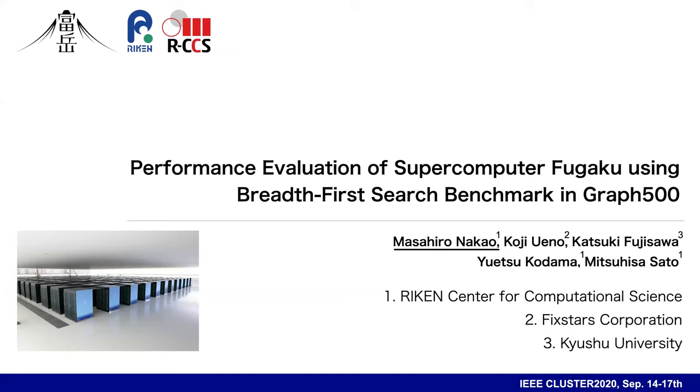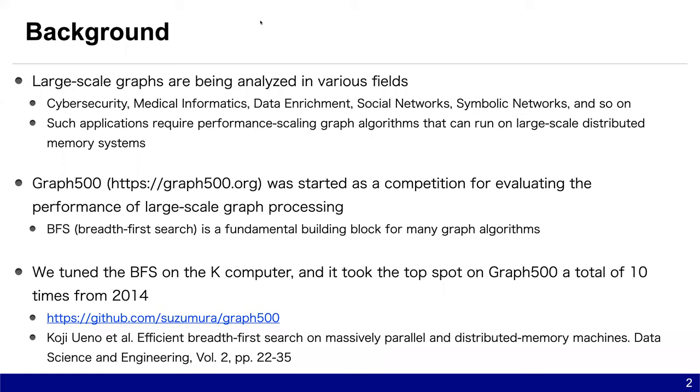I am Masahiro Nako from RIKEN RCCS. Here is a background. Large-scale graphs are being analyzed in various fields, for example, cybersecurity, medical mathematics, and so on. Such applications require performance-scaling graph algorithms that can run on large-scale distributed memory systems.